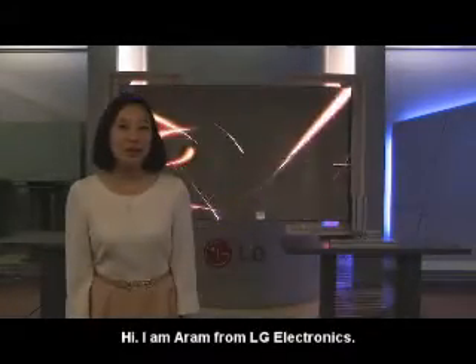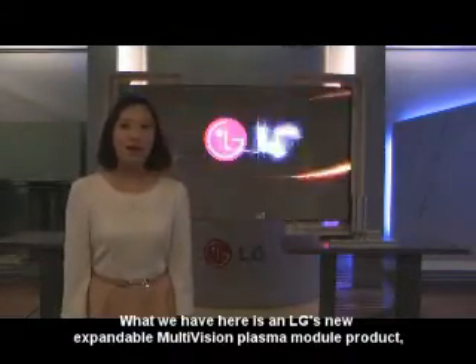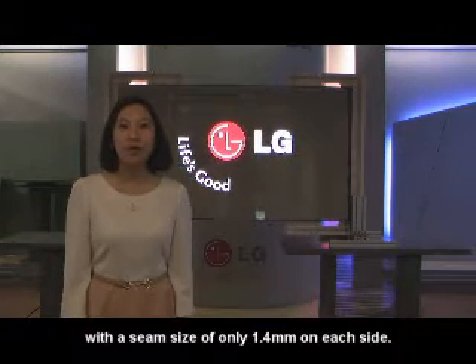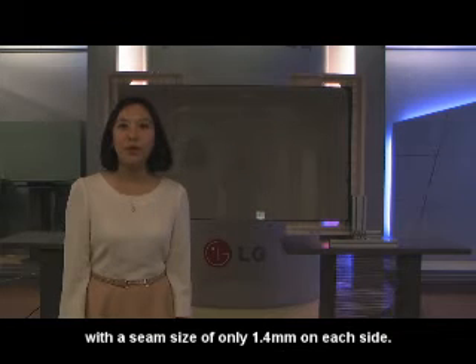Hi, I'm Aram from LG Electronics. What we have here is LG's new expandable Motavision Plasma module product with a seam size of only 1.4 mm on each side.